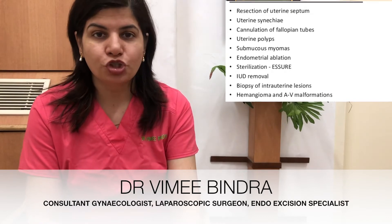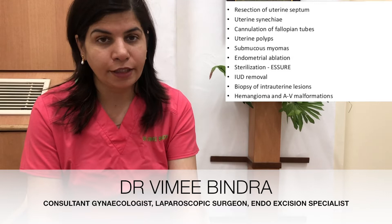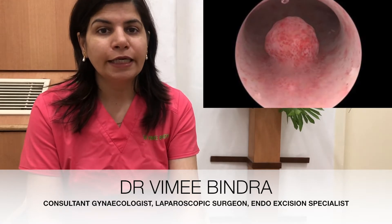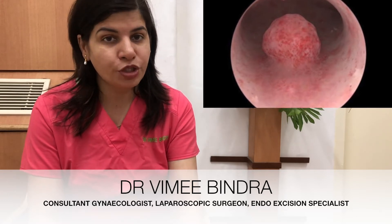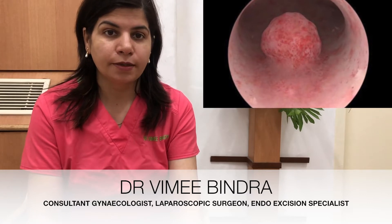Many patients ask us that as it is a surgical procedure, will there be a scar or cut anywhere. Hysteroscopy is a vaginal procedure — we go through the vagina into the uterus. And nowadays most hysteroscopy procedures can be done in the outpatient clinic without anesthesia.